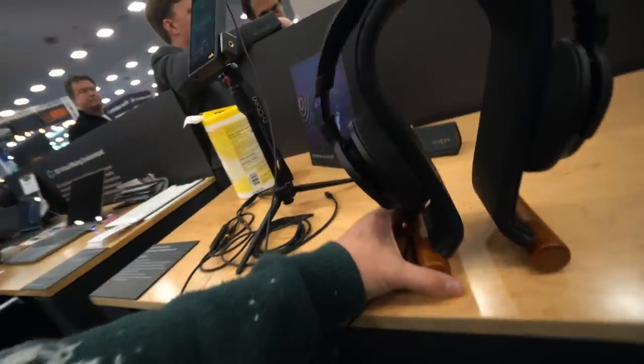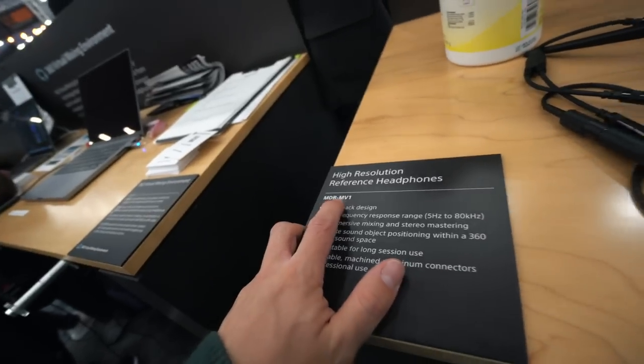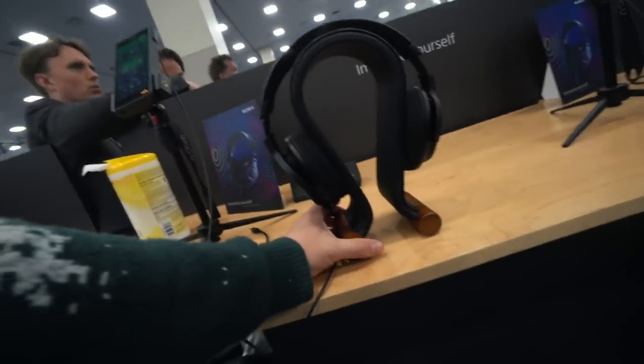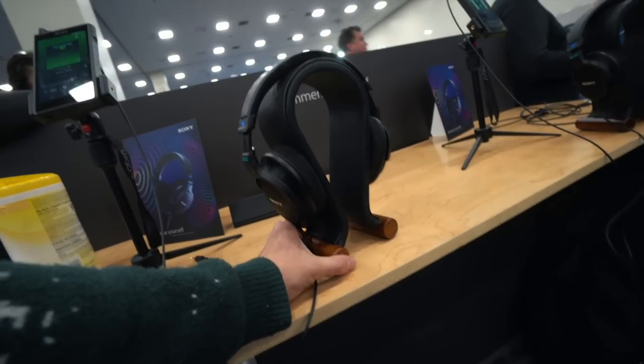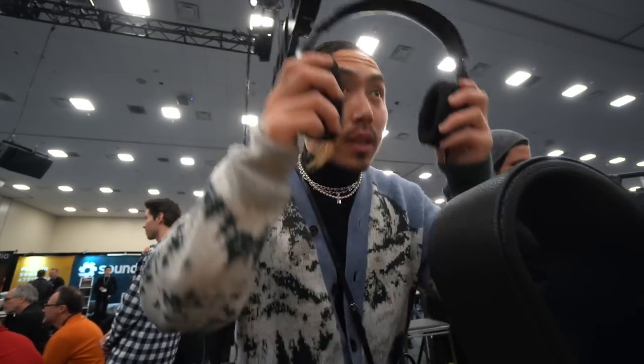These are new and about to come out soon — they're called the Sony MDR MV1. They sound amazing. First of all, they're very light, so they're very comfortable. For me personally, I'm always looking for good headphones that are comfortable and light.